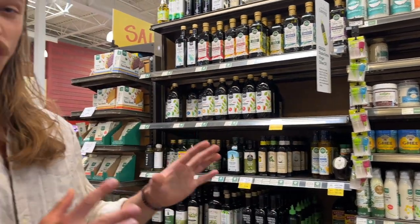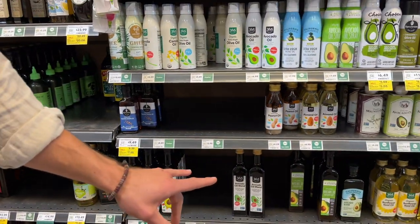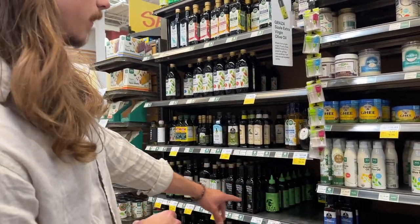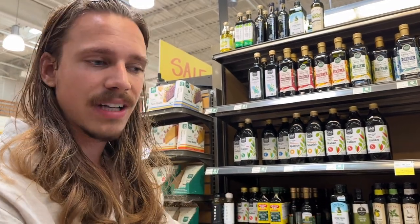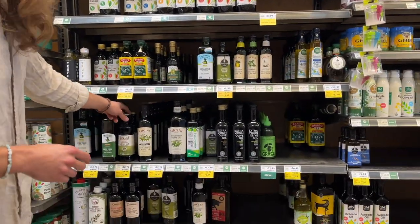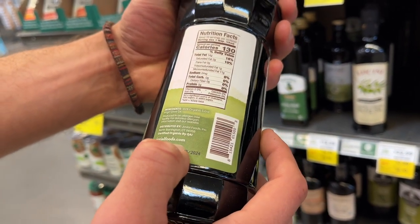A lot of avocado oils out there are junky — like these ones right here, they aren't genuine avocado oil; it's most likely vegetable oils. The only good brand of avocado oil I recommend is Chosen Foods — pure avocado oil. For extra virgin olive oil, always get it in a glass amber bottle, look for organic, extra virgin, single source from one location, and cold pressed.